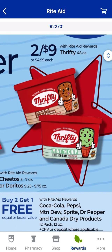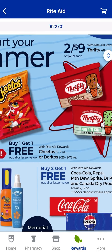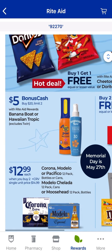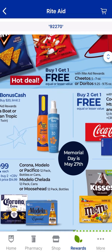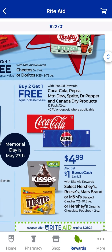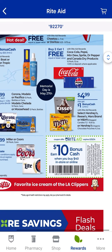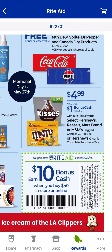Thrifty Ice Cream is two for $9 — if you have a bonus cash challenge, that could be a good deal. The Cheetos or Doritos are buy one, get one free. Banana Boat or Hawaiian Tropic is buy $20, get $5 back, limit of two. If you need soda, there's a buy two get one free sale, though they're normally about $9.99 in store, so probably not the best deal unless you want to use bonus cash with the booster. Select Hershey's, Reese's, Mars, or M&Ms — the little pouch-sized bagged candies — are $4.99 with a dollar back when you buy one, limit of two.